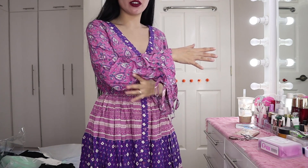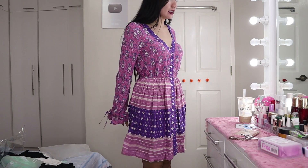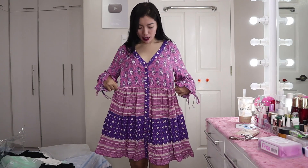It also comes with a matching piece. I'm actually planning to cut the sleeves because they're a bit too long for me. But the pattern is beautiful — a combination of lavender and violet. The bottom flares out, and there's a garter at the back so it fits well. This size is small, but I think it can fit up to semi-large.